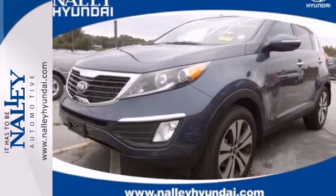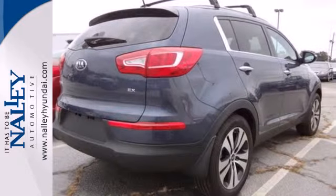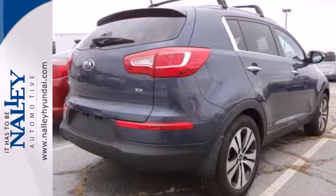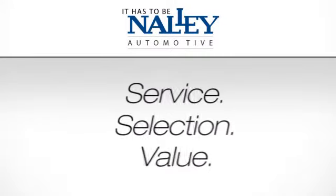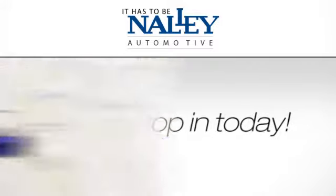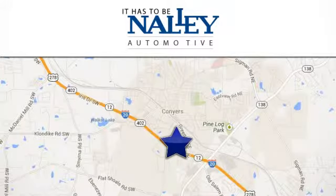Enjoy all the wonderful utility the Sportage can provide. Take it for a test drive today. Service. Selection. Value. It has to be Nally. Call or stop in today. We're conveniently located at 945 Iris Drive Southeast in Conyers, Georgia.